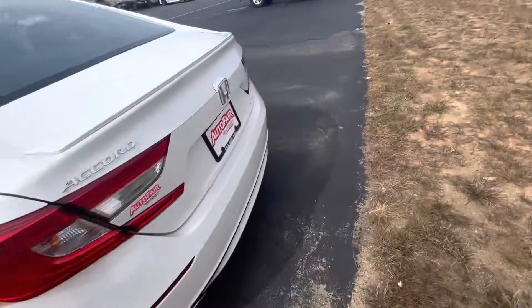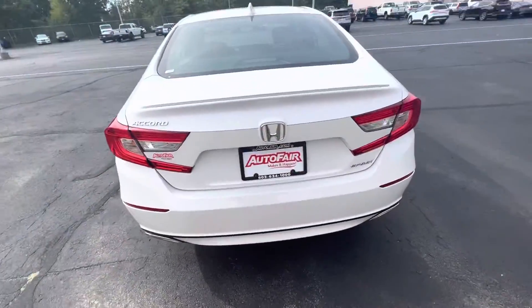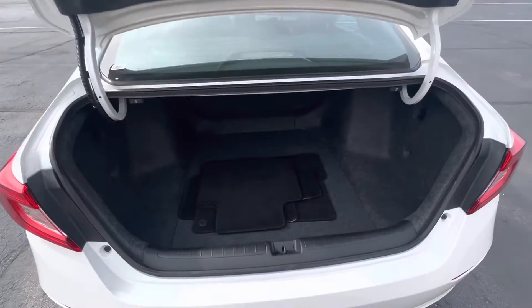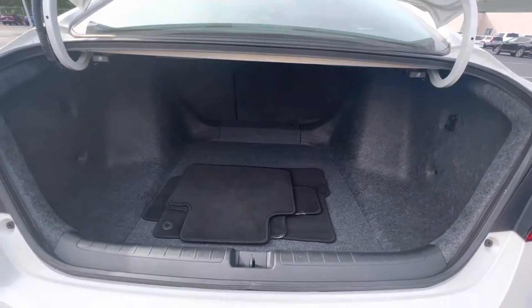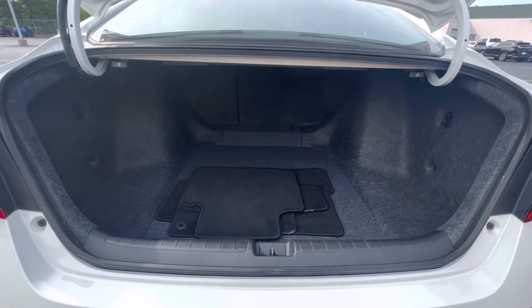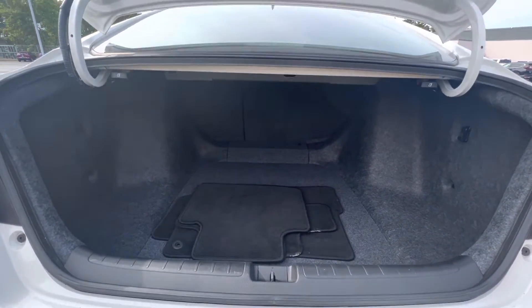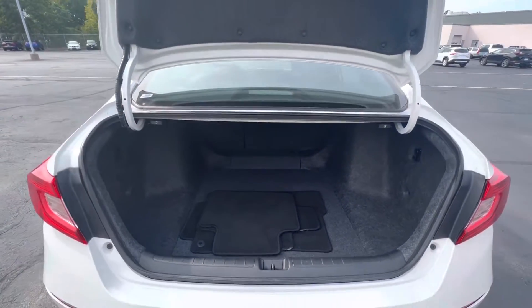Take a look here in the trunk — an enormous amount of trunk space. Anything for the kids' sports equipment will fit back here, no questions about it. There's also a 60-40 split on the back seats as well.